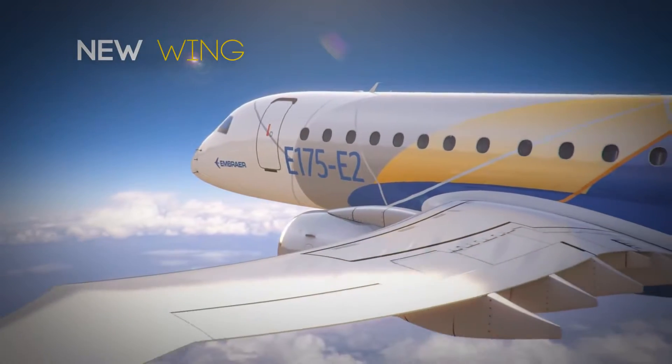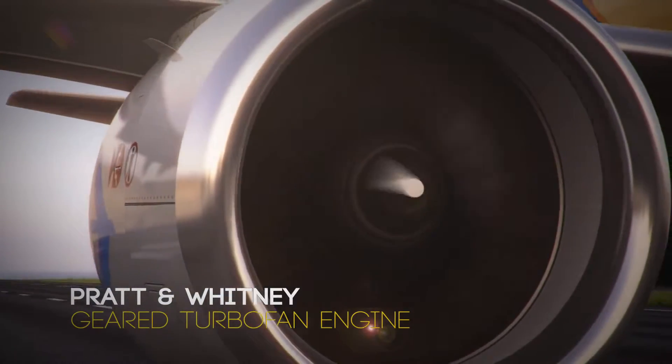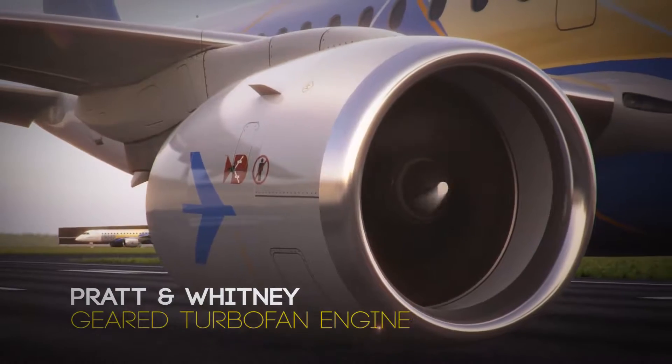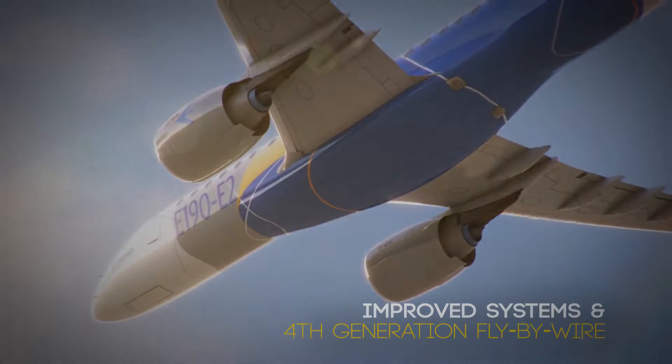Innovations like a uniquely efficient high aspect ratio wing, a new high performance geared turbofan engine, and fourth generation full fly-by-wire controls and enhanced avionics.